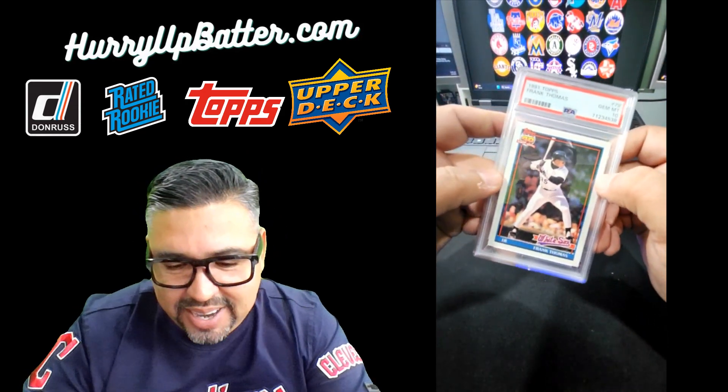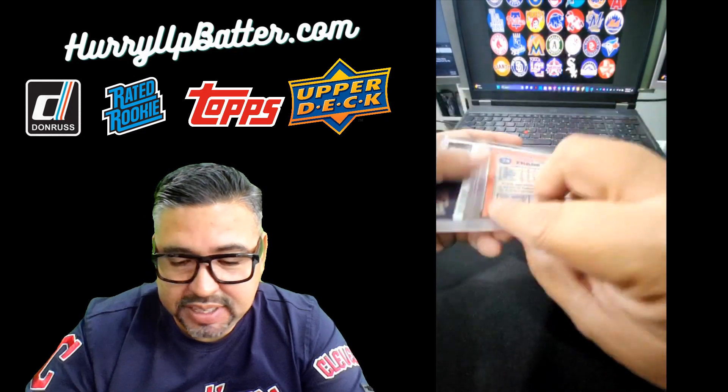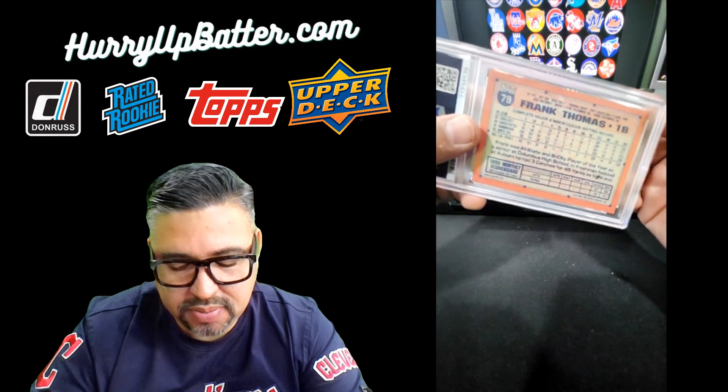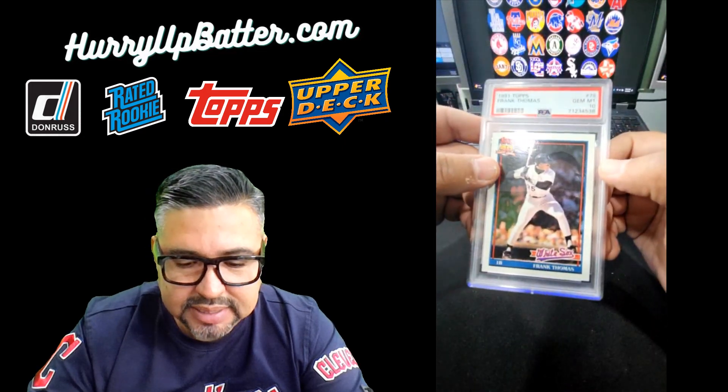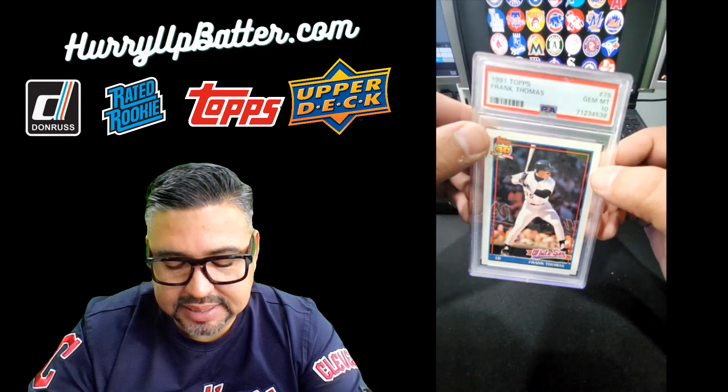This is the 1991 Frank Thomas, number 79. This is a Topps 40 series — 40 Years of Baseball — and this one came back as a PSA 10.